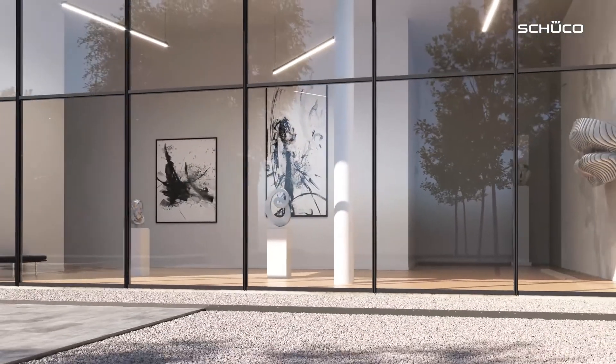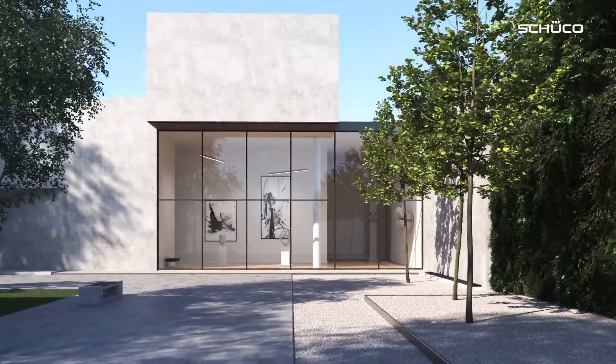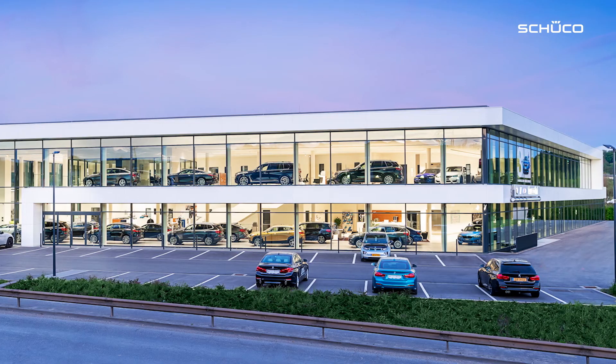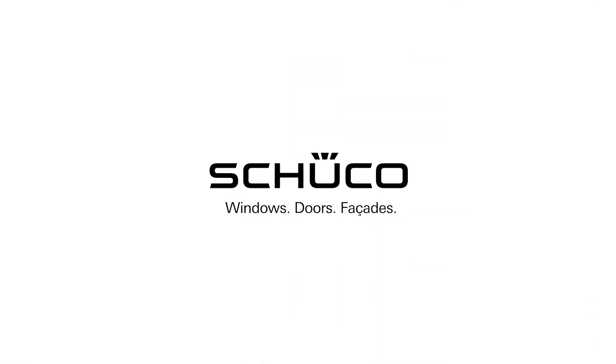Are you currently planning a glass façade that you want to transition from a standard façade to a security façade? Are you planning a project with an RC4 requirement? Or do you just want to find out more about the FIS RC4 façade? Get in touch, visit our website, or follow the link in the video description. Make sure to subscribe!